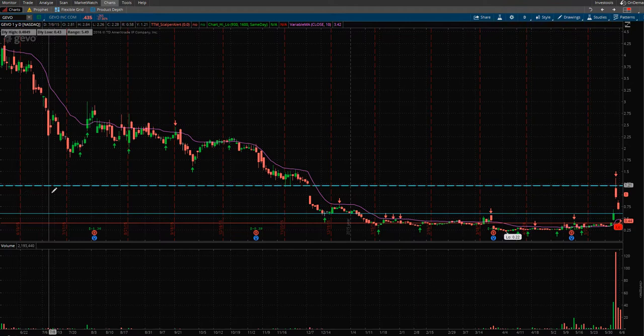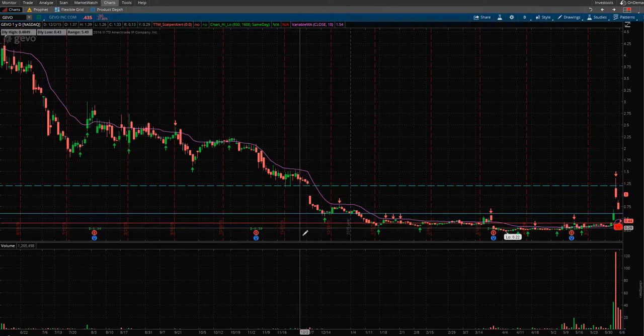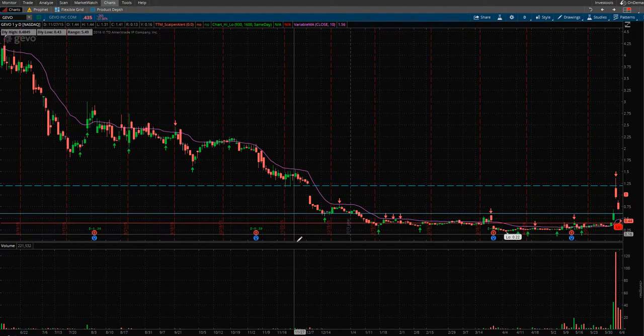This dotted blue line right here represents $1.20. It's kind of a point that was once support and is now definitely a point of resistance. This middle line here is $0.60 — also a point of support that became a point of resistance. And this red line here is $0.40. I think it's the same concept: it was a point of support, and probably now back to a point of resistance.